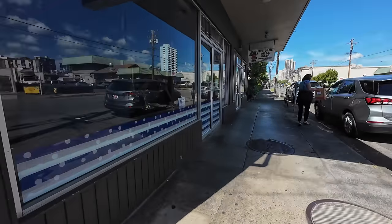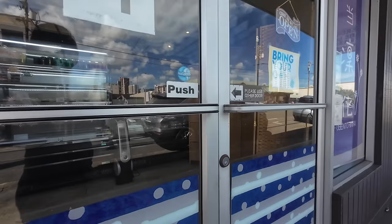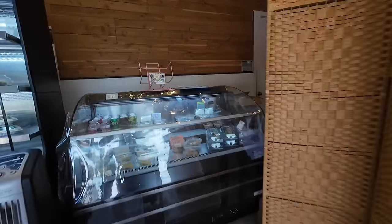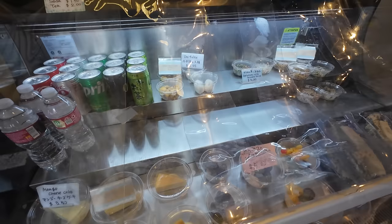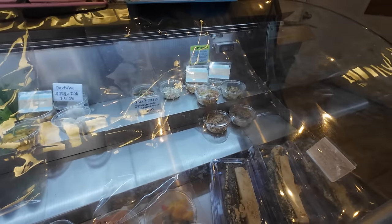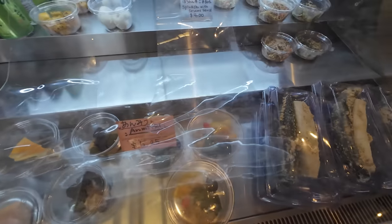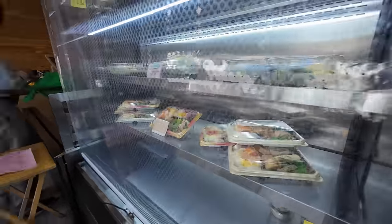So let's go inside. We've got cheesecakes, gobo kimpira, fermented Japanese pickles, mochi, and all kinds of bentos.